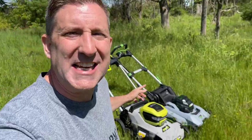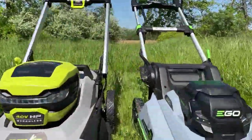On location in a large overgrown grassy field, the goal is to test pure power. Both mowers have fully topped-off batteries and blade heights set to the exact same level. The plan is simple: push both mowers through this thick, mower-killing grass to see which one survives.